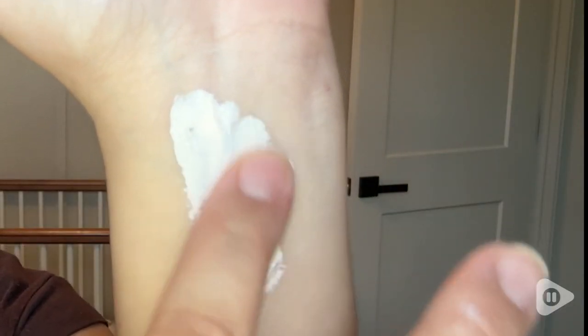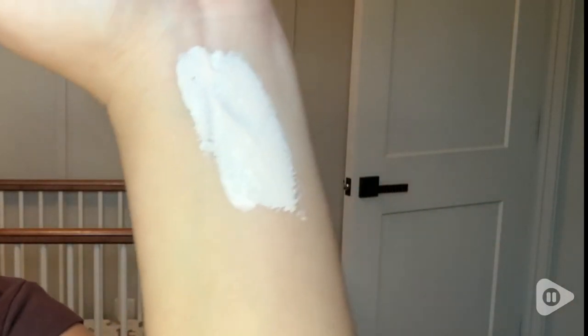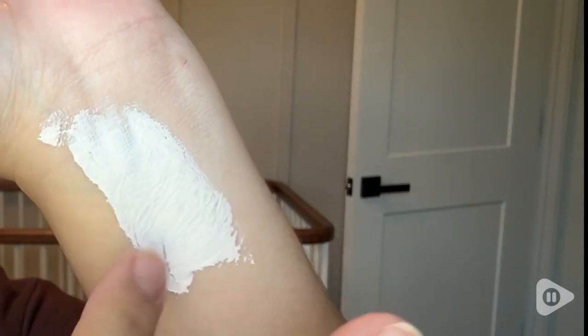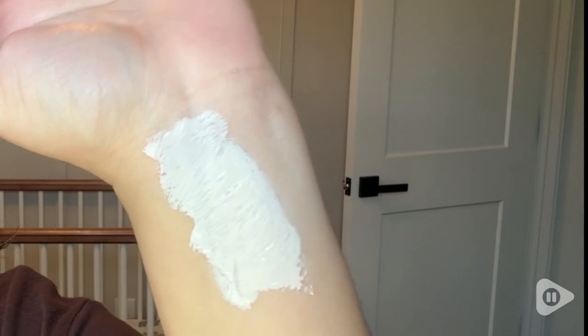It has a hint of pink on it because it has some calamine as well. And you can kind of see when it's on the skin how nice and thick and creamy it is — it's not watered down at all. So it's going to provide really good coverage for your little one's skin.